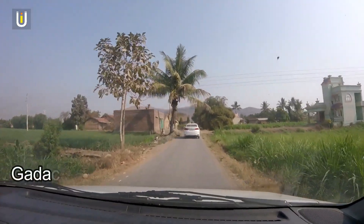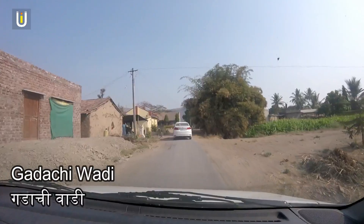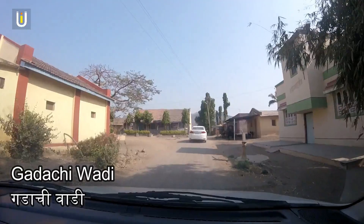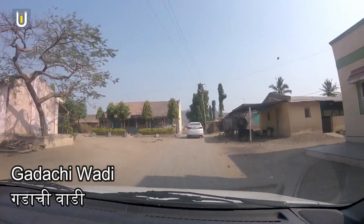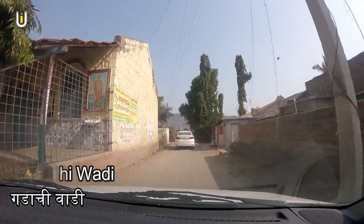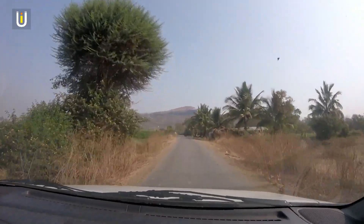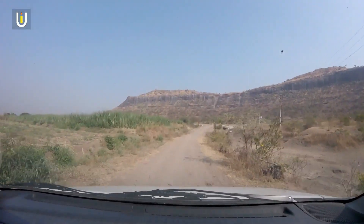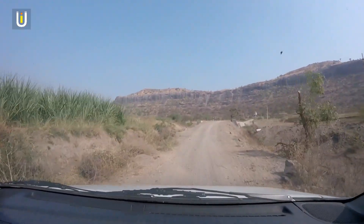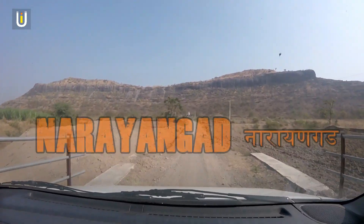This is Gada Chivadi village, from where Narangarh Fort is just 1 km away. The road after Gada Chivadi is very bad and made of loose soil. In front, you can see the Narangarh Fort.